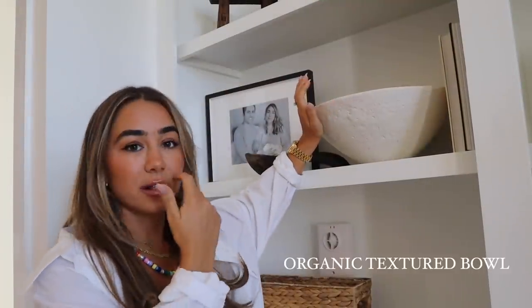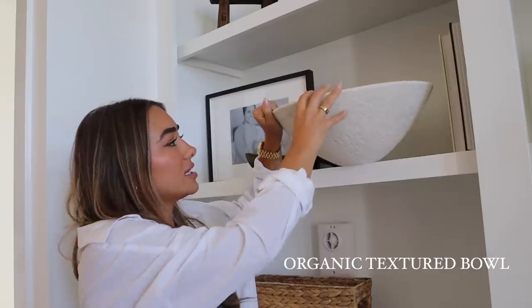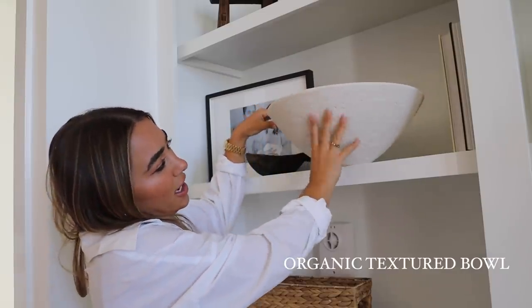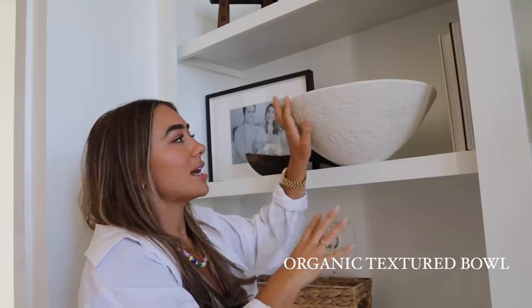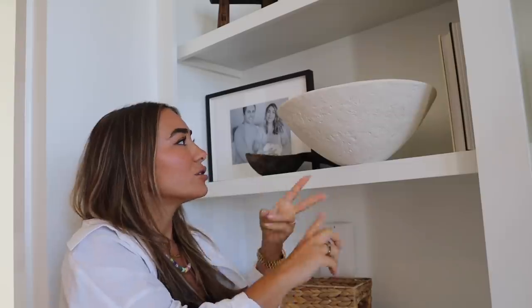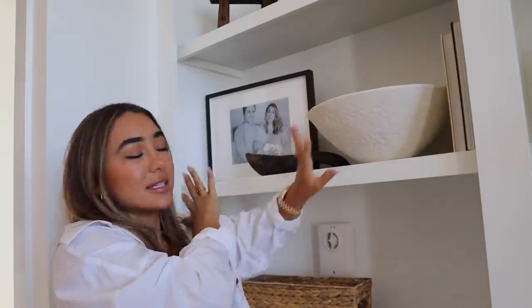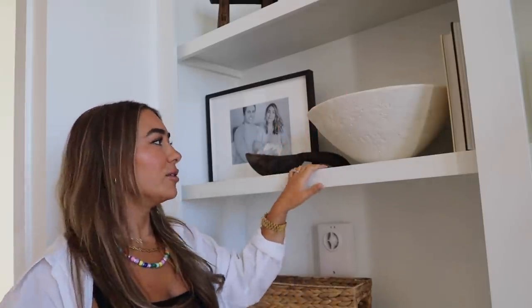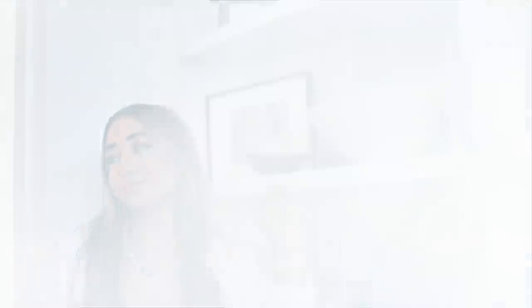This is a small accessory on our shelf — a simple white, organic-looking bowl from RH. We've had it for four or five years and it's the best decor accessory: coffee table, entryway, bookshelves, kitchen island — it literally can go in any room. It's white, it's under $100, and we will never get rid of it. It's just a simple, great-looking piece of decor.